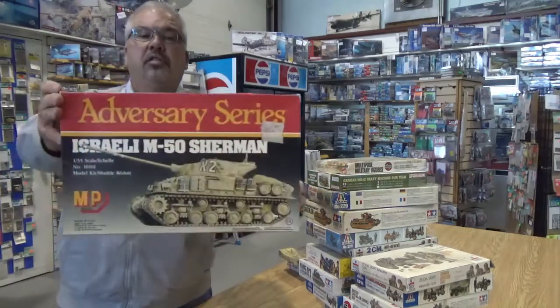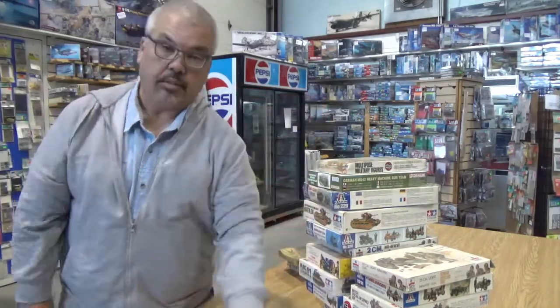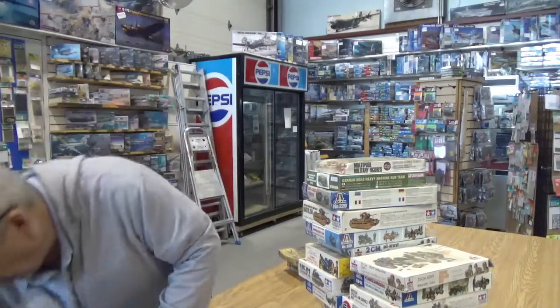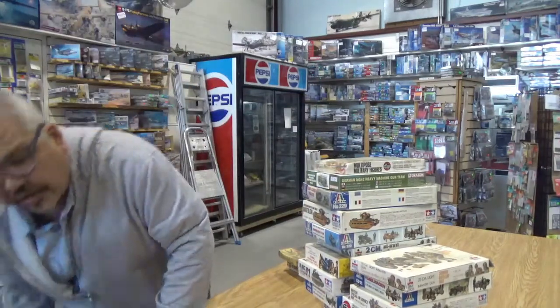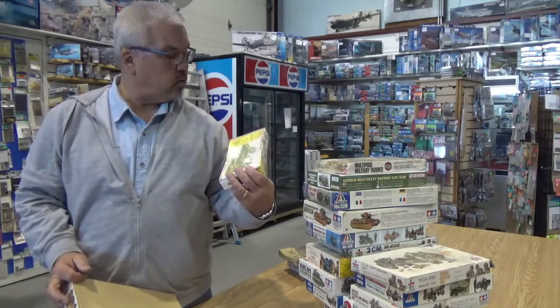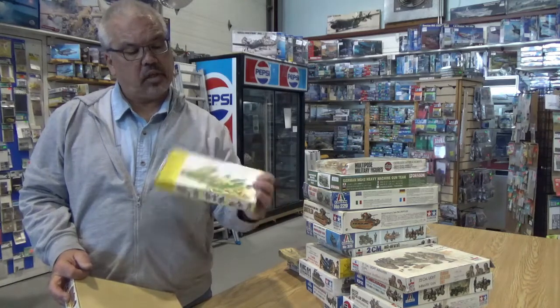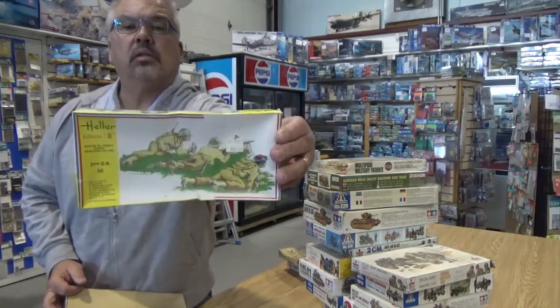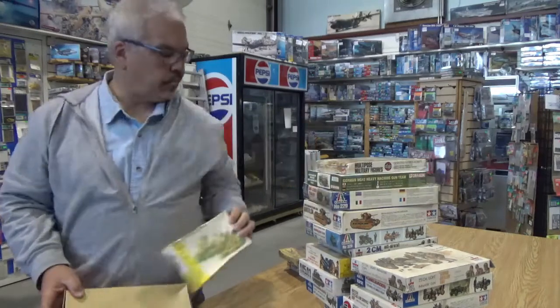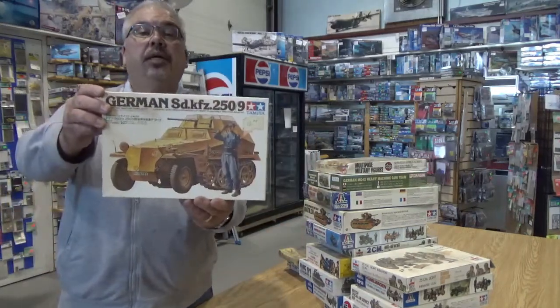RMP Models — Sherman accessories to convert to an Israeli M50. You can buy the kit now, so I don't know if anybody would really want the conversion to do the work. But hey, there's a set of 2nd Division French troops. And another Tamiya half track.